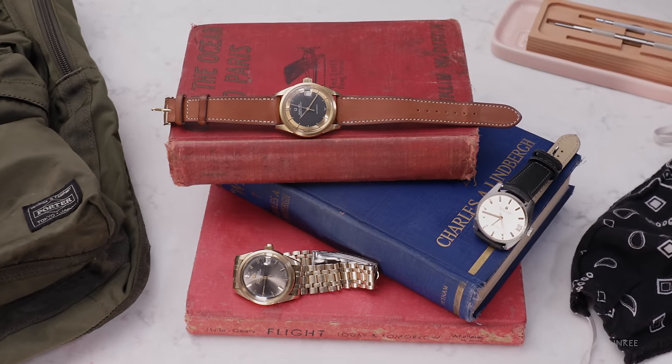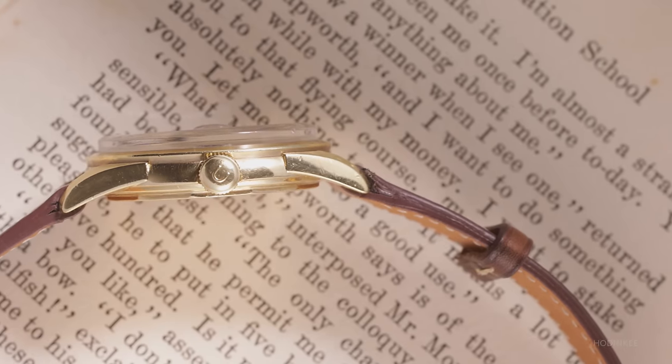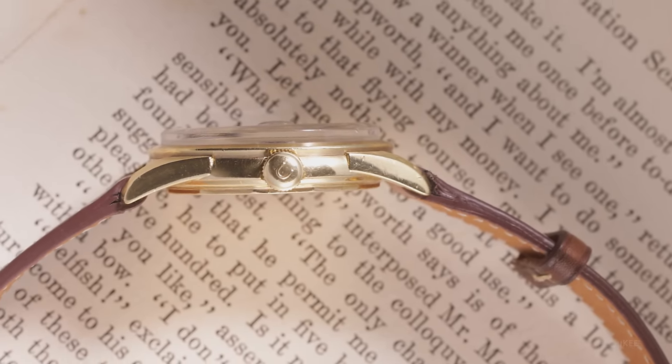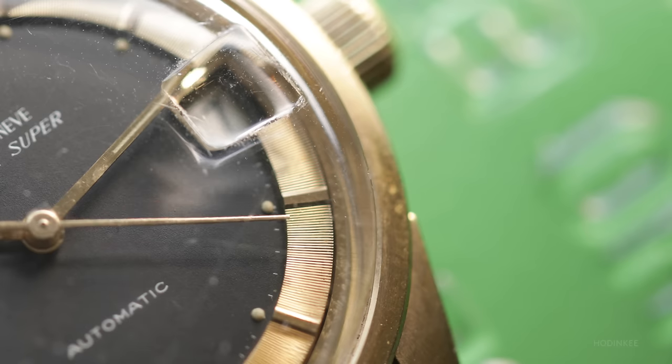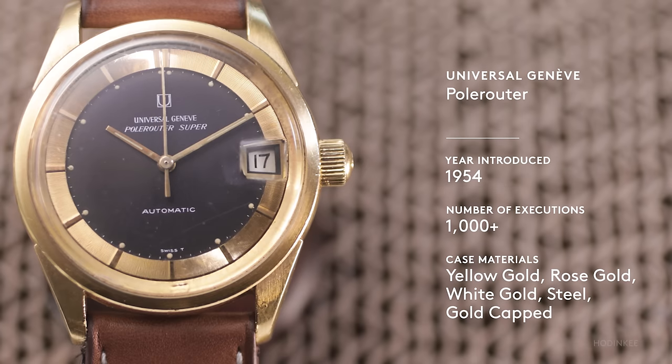There really aren't that many vintage watches out there that hit that sweet spot between affordability, a genuinely interesting origin story, and a classic and balanced aesthetic. And the best part? They're out there — plenty of these watches were made.